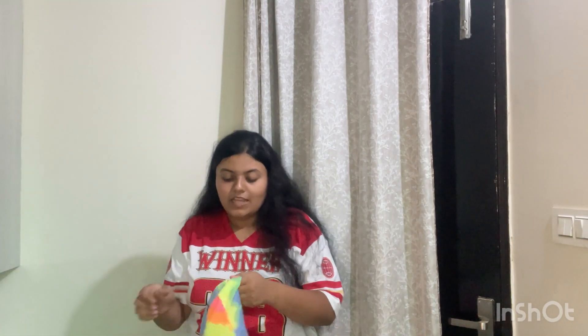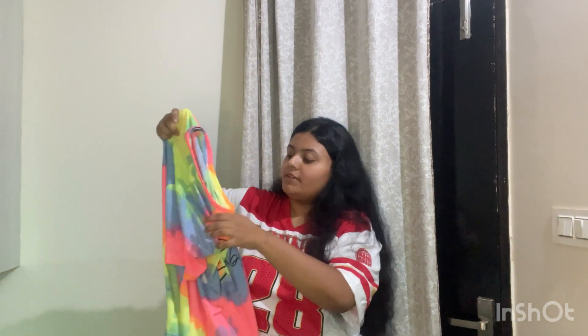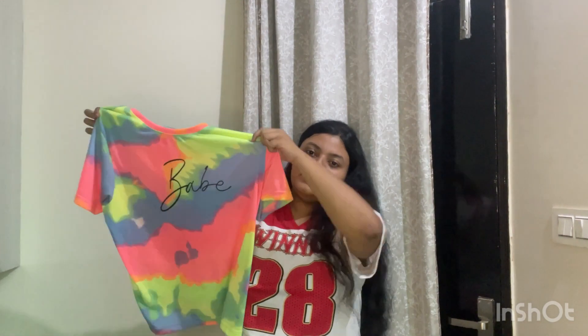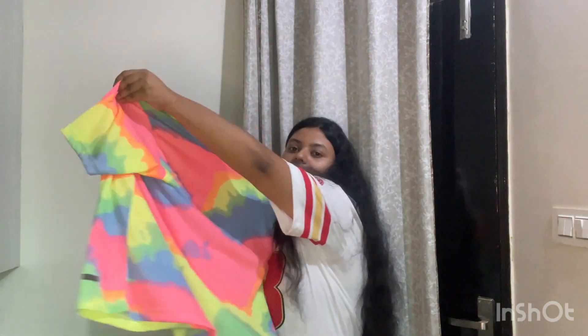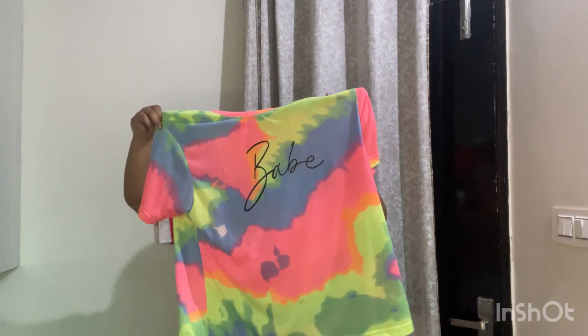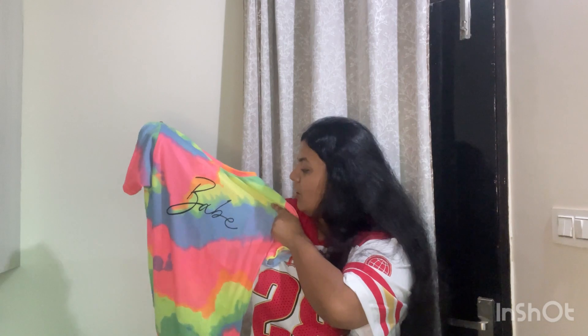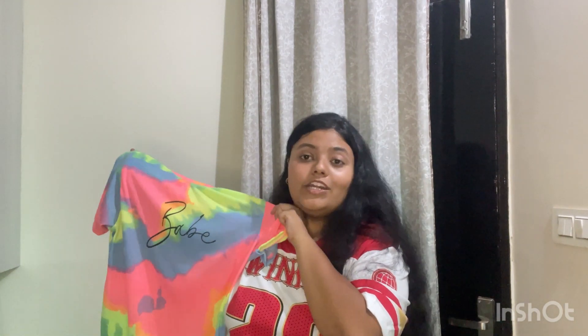I also have a kurta set for you, which you are definitely going to love. If you love colorful t-shirts, this one is for you. It has 'Babe' written on it — it's elegant, the fit is very good, and it's again from Juno Berry in size 2X oversized. The quality of Juno Berry is one of the best on Amazon. There are also a lot of tie-dye t-shirts from Juno Berry available on Amazon under ₹500 — I'm going to link them.